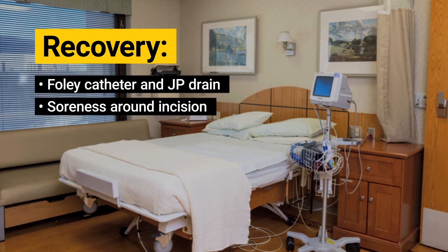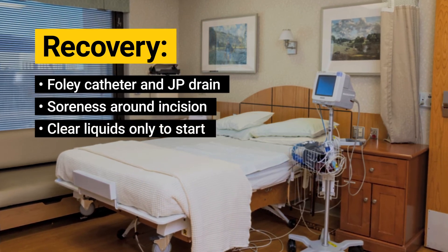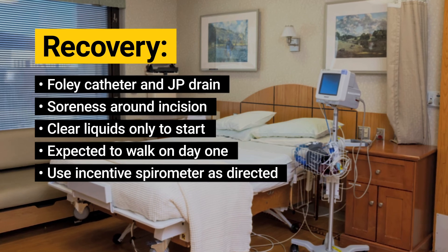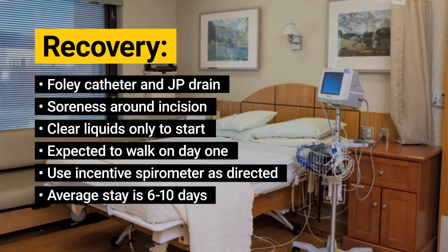At first, you will start by consuming only clear liquids, but in a short time you will progress to a normal diet. You will also be expected to walk early on in the recovery process and use tools to help you expand your lungs to prevent complications from surgery. Often, patients will stay at the hospital for six to ten days.